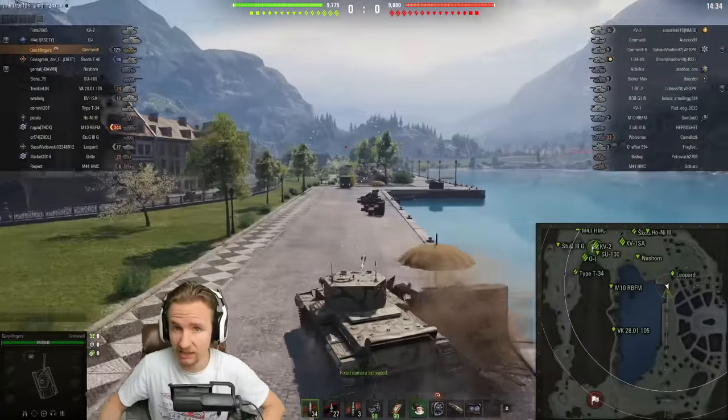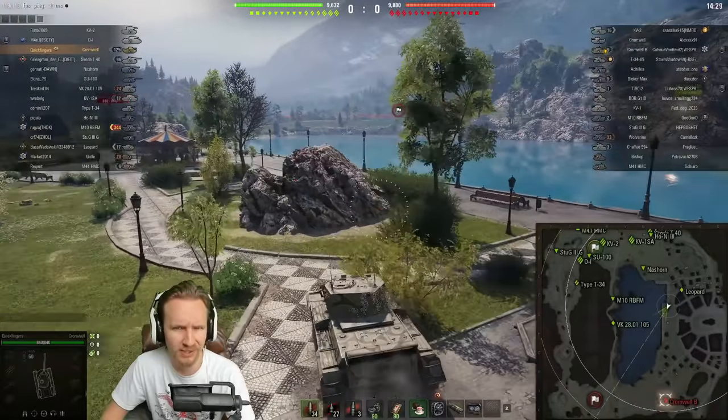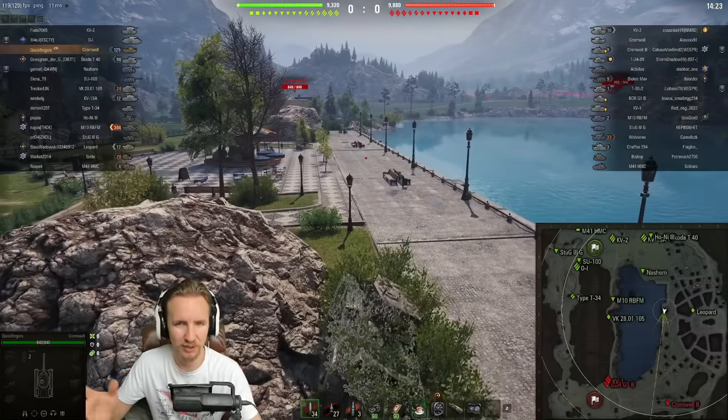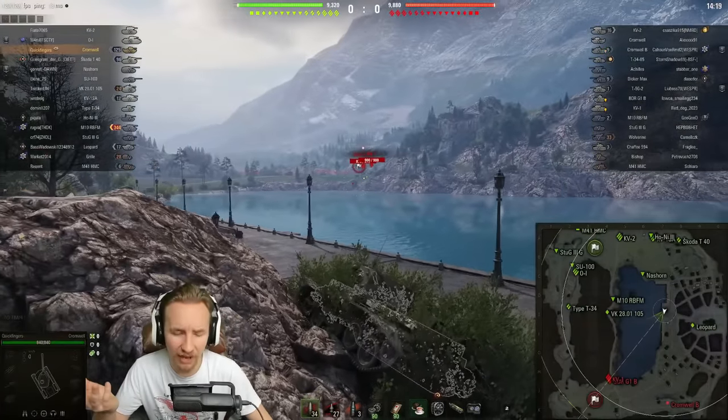The Cromwell Berlin is actually one of the best purchases, in my opinion, you can make in the entire game, because you get a zero-skilled Brothers in Arms crew with the tank's purchase as well — unless Wargaming do some kind of weird tomfoolery to try and sell it without having the special crew.